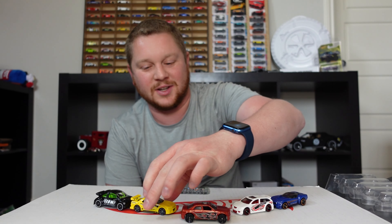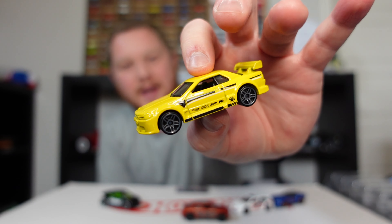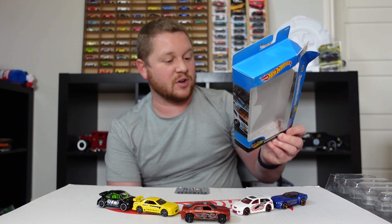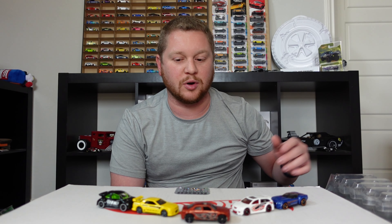I honestly did not expect that at all — I was really hoping for the Nissan Skyline, but at the end of the day it's still my favorite car from this entire five pack. Let me know what you guys think down below in the comments. Do you guys have this five pack, or did you pick it up when it came out? I have no idea when this came out, so if you know, let me know — it's not a brand new set, it's a little older. If you liked the video, hit the like button, subscribe for more Hot Wheels videos with case unboxings, racing, and more. Thanks for watching!